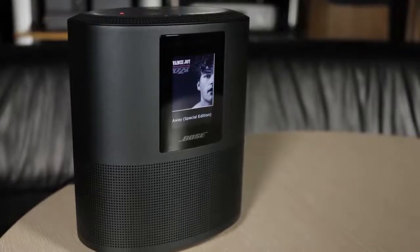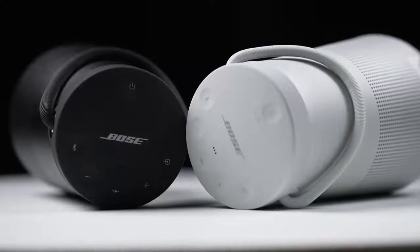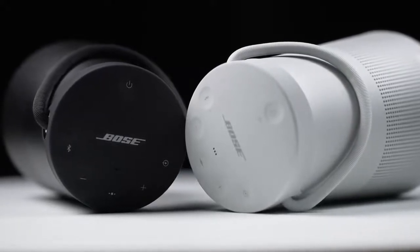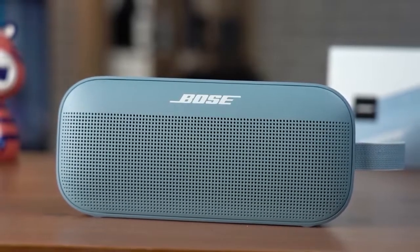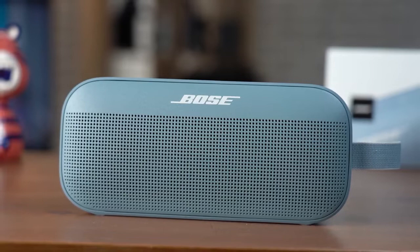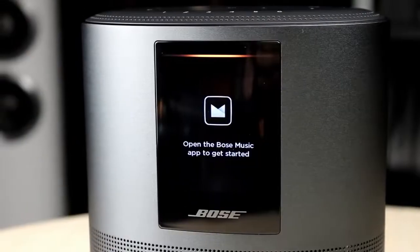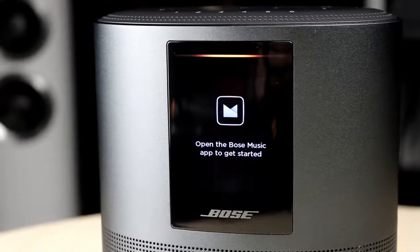Bose offers a speaker for every situation — from a voice-activated smart speaker at home to a portable waterproof speaker for a day at the beach. But which Bose speaker is best for you? In this video, we'll break down the top three Bose speakers on the market this year based on price versus performance and the situations they'll be used in. So whether you're looking for the best Bose speaker for home use or the best overall, stay tuned.